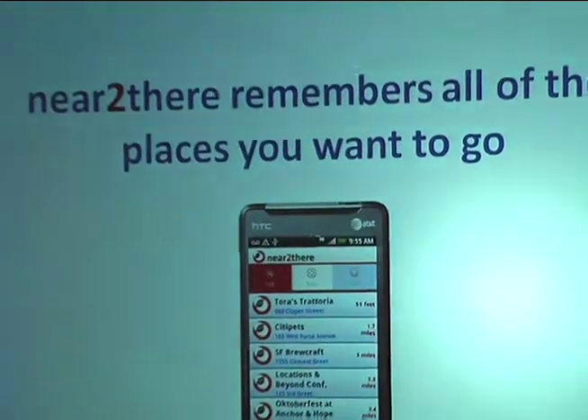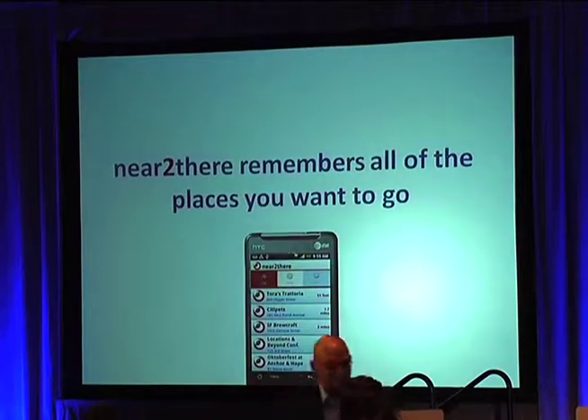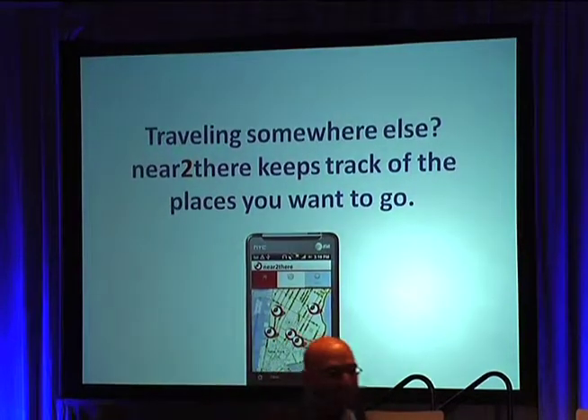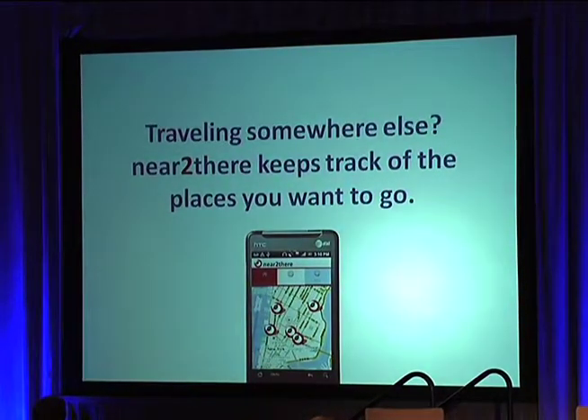Near to There remembers all of the places you want to go. So even if you're not in that area, you can pull it up and say, what was that place? Before I go to the city, what was that restaurant I wanted to check out? Or let's say you're planning a trip to New York City — you can save all those places. We're in discussions with different guidebooks on putting our button in their online sites, so that when you're traveling, you don't even have to carry the guidebook with you. It remembers all those places you wanted to go.